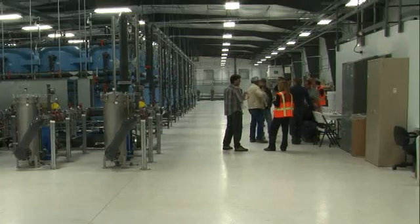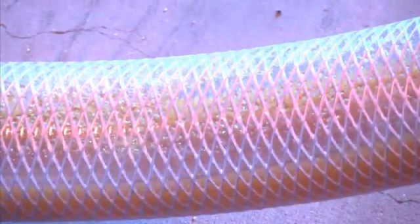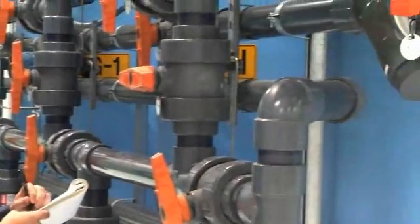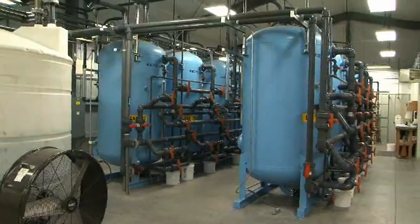The team managed to find another efficiency. This huge tank containing acid, which is used to improve the resin's performance, replaced smaller containers. After worker input, they made one big tank, reducing the amount of handling.